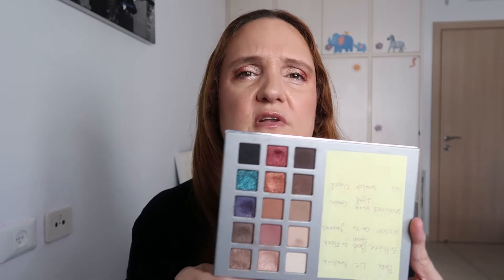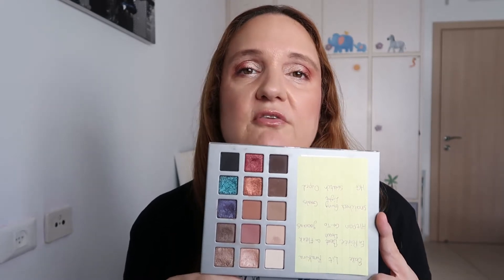For example, eyeshadow palettes — I have this palette by AWB Makeup called the Game Changer. It wasn't cheap, about 60 or 70 dollars, but look at the variety of colors. It's very versatile, with shimmers, mattes, nudes, and lots of colors. You can make so many looks with it. I recommend investing in two or three palettes with a lot of variety and high quality.